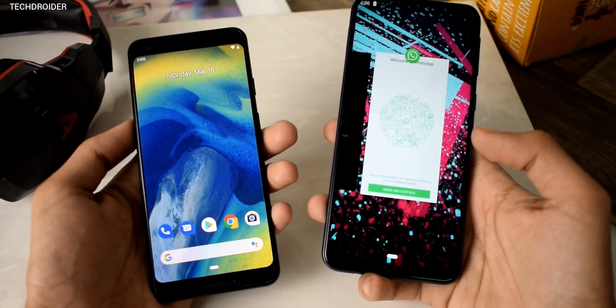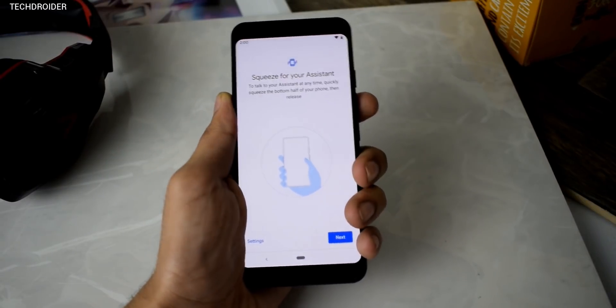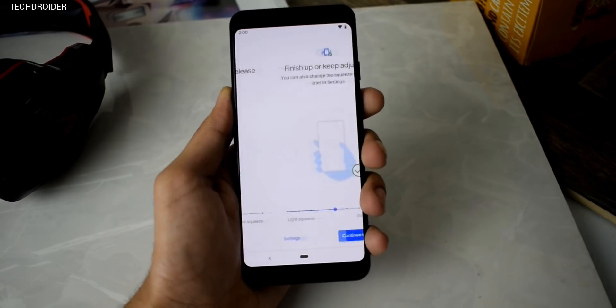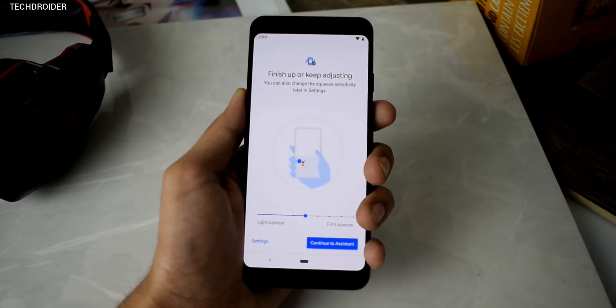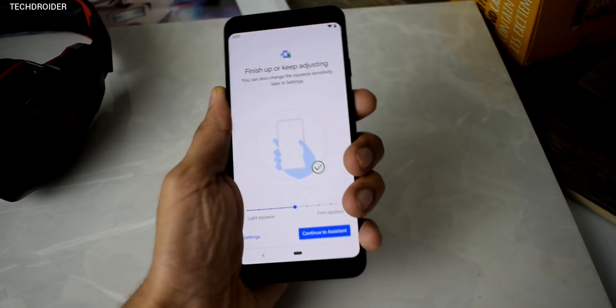The third important feature coming with Android Q is that you can squeeze your Pixel 2, Pixel 2 XL, Pixel 3, or Pixel 3 XL to access different applications. Right now it's squeeze for Assistant, but you'll actually be able to use this to open different applications — it's just like Bixby remapping.